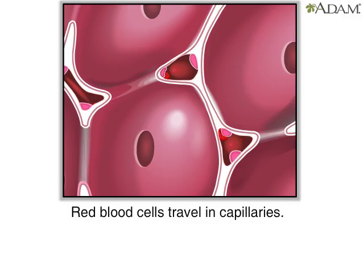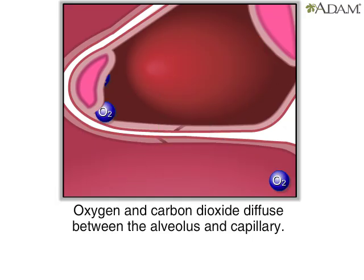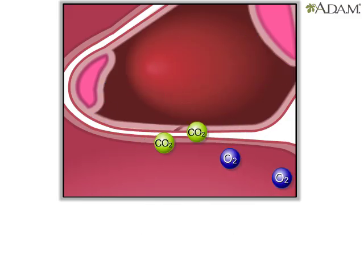Here you see red blood cells traveling through the capillaries. The walls of the alveoli share a membrane with the capillaries. That's how close they are. This lets oxygen and carbon dioxide diffuse, or move freely, between the respiratory system and the bloodstream.